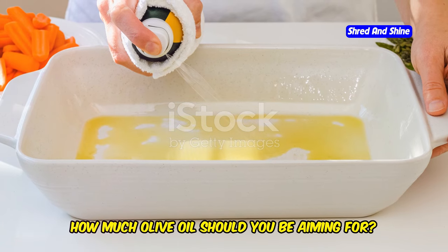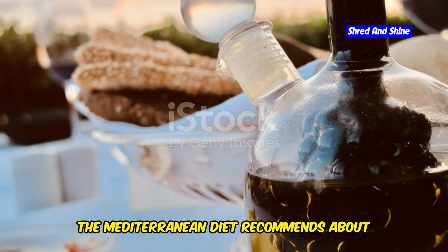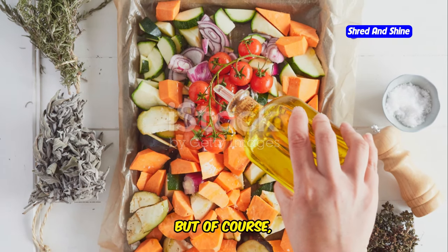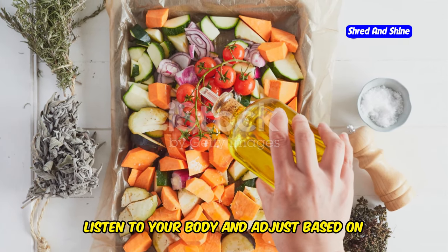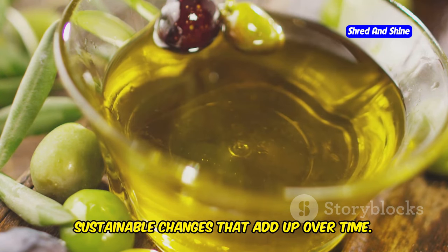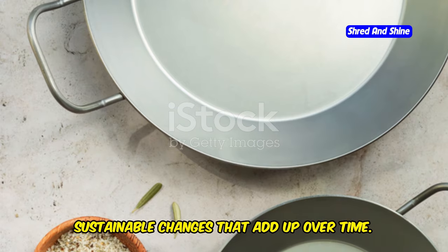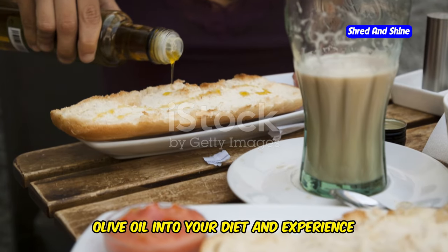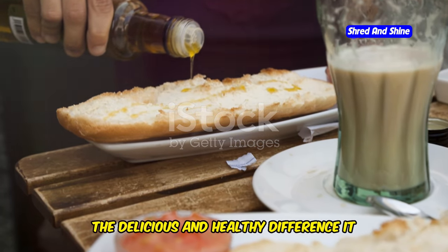So how much olive oil should you be aiming for? Well, the Mediterranean diet recommends about 2–3 tablespoons per day. But of course, listen to your body and adjust based on your individual needs and preferences. Remember, it's all about making small, sustainable changes that add up over time. Start incorporating more extra virgin olive oil into your diet and experience the delicious and healthy difference it can make.